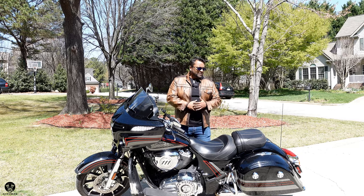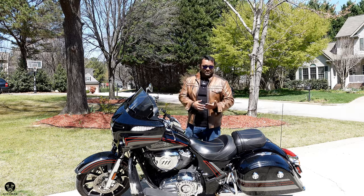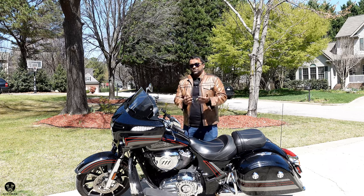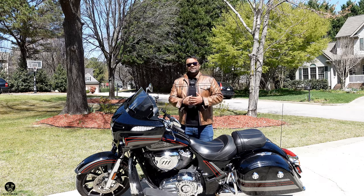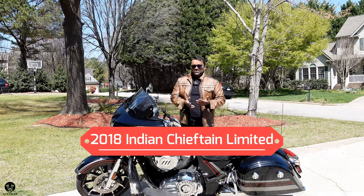So you come back home and you're like, I don't know if I want to spend $30,000. You look up your local Facebook Marketplace, CycleTrader, Craigslist, wherever — and you come across these bikes, the 2018 Indian Chieftain Limited. Should you buy one?